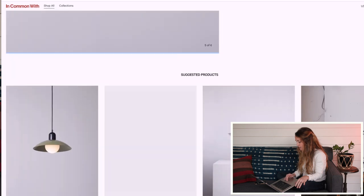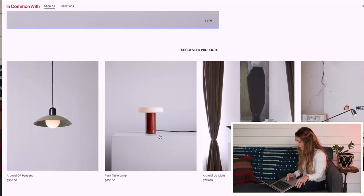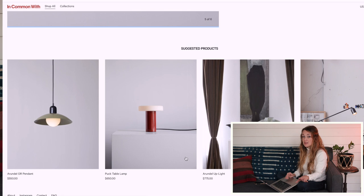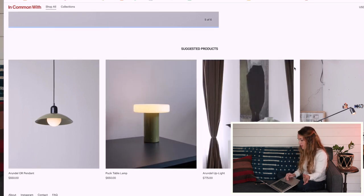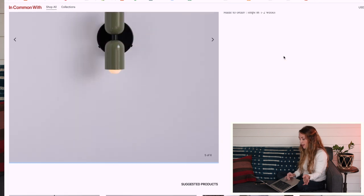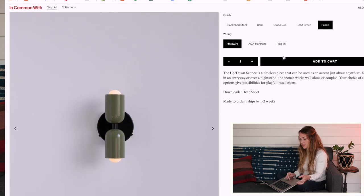I think this is really exciting. If you don't want to commit to something like a sink basin that's hard to tear out, just do light fixtures. Colorful light fixtures in your bathroom or kitchen is such a nice way to give it character and personality.